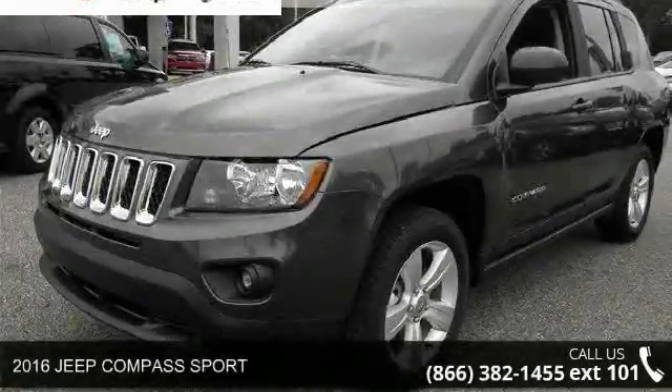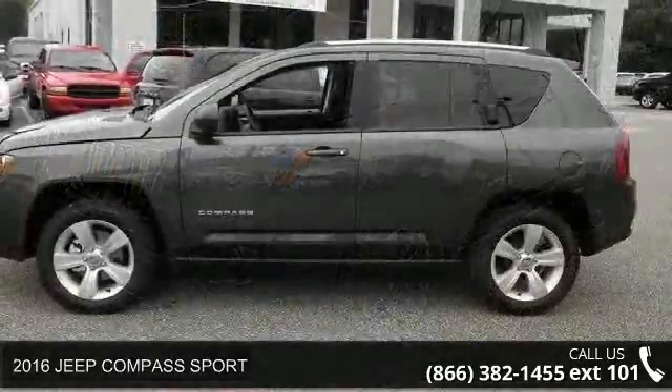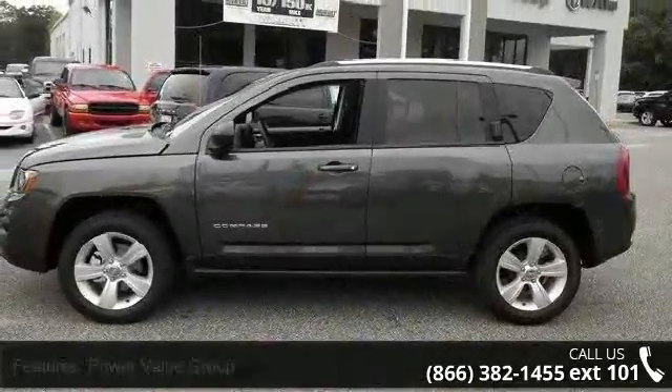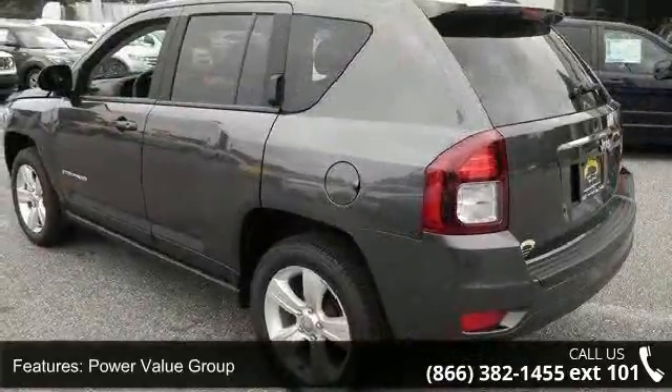Presenting the 2016 Jeep Compass Sport. If you are looking for a first-rate auto, this one could be yours today. This vehicle comes with a reliable four-cylinder engine connected to a smooth shifting automatic transmission.